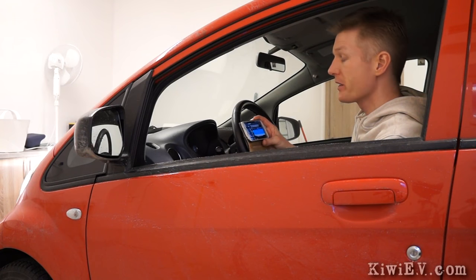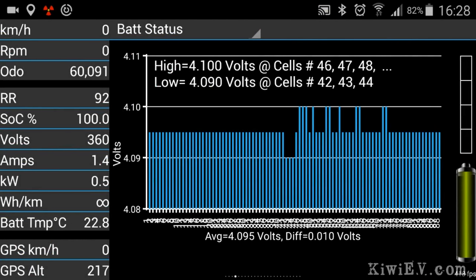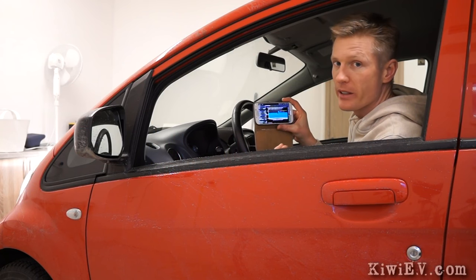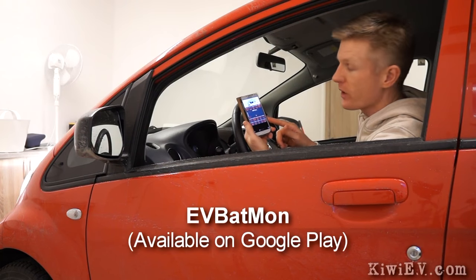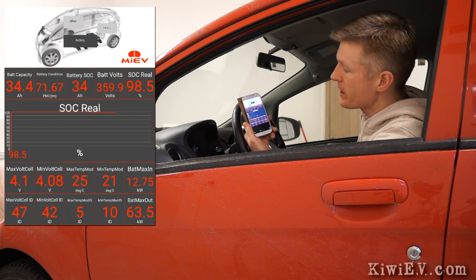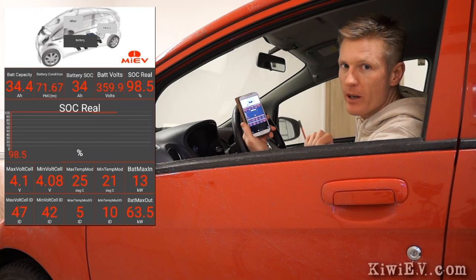You probably already know about this application, it's called Can-Ion, and it tells you everything you need to know about a particular journey — altitude, power consumption, accelerator history, very useful. But there's another application more geared towards battery health, and it is called EV Batmon. This application shows a lot of useful information, but what's most important is here on the top left — battery capacity and amp hours. The battery capacity is 34.4 amp hours in each cell.